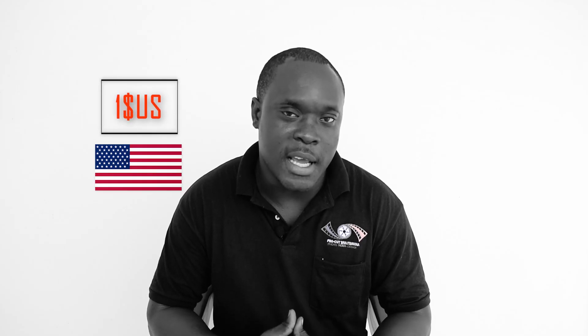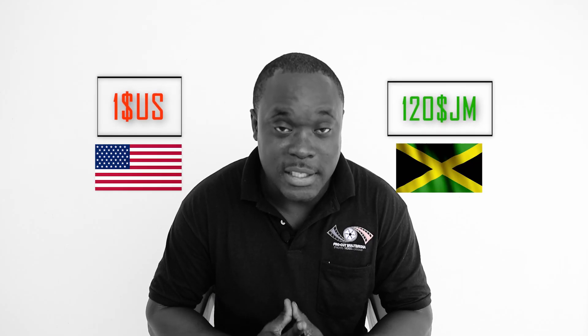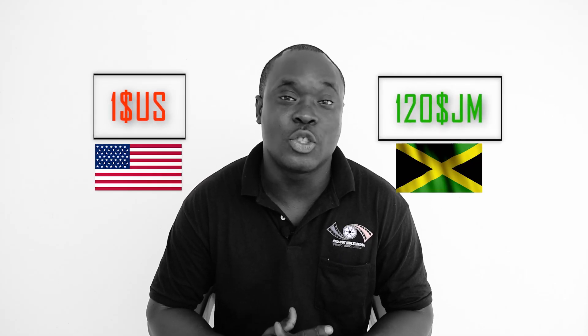Did you know that an item that is sold in the US for say a dollar, we would have to buy for at least 120 Jamaican dollars? I'll explain right after the intro.